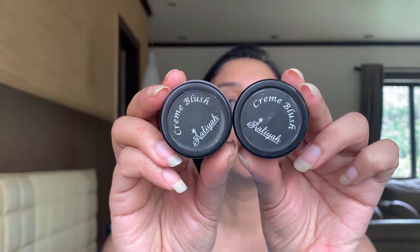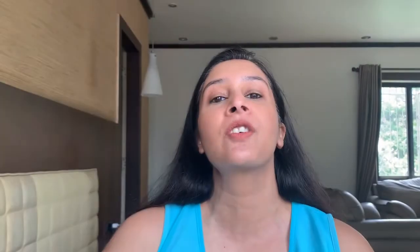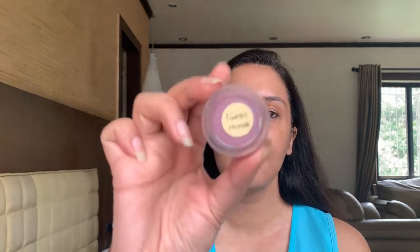Today's video is going to be about these two products that I have here with me — these are cream blushes that I purchased from a small Instagram store called Alia Cosmetics. Her Instagram handle is Alia by Farhat. These are amazing cream blushes — highly pigmented, they stay on your cheeks for a good five to six hours, and they give a beautiful glow on the skin. They are extremely affordable; they retail for 200 rupees each, and I have two shades here with me.